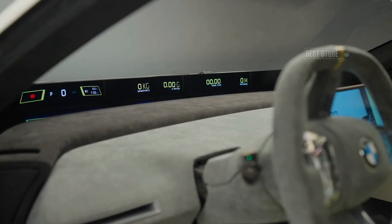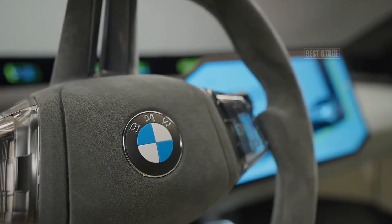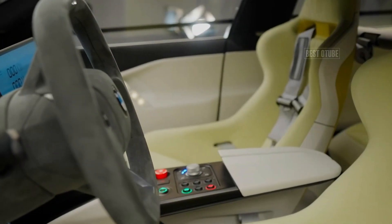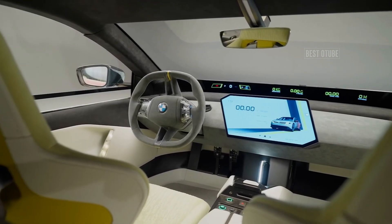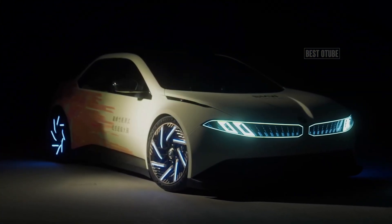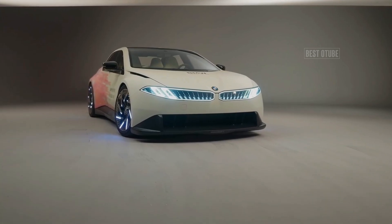The 2026 3 Series will also feature BMW's latest iDrive 9.0 system, which offers enhanced voice control and cloud connectivity. The system enables a more intuitive user experience with better access to real-time vehicle data and navigation insights. Customization options for personal settings are expanded, and integration with external devices such as smartphones is enhanced.